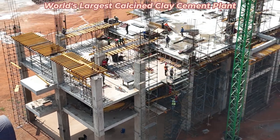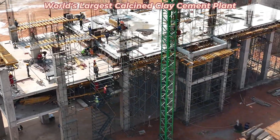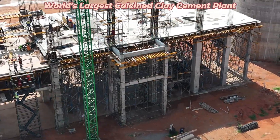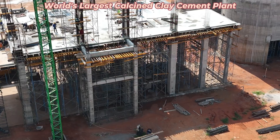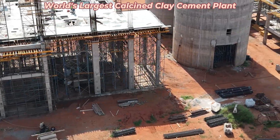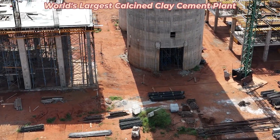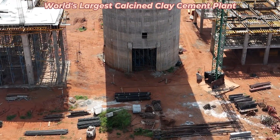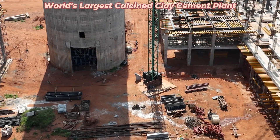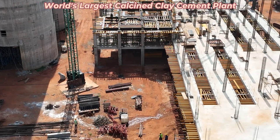Slated for completion in 2025, the calcined clay cement plant is set to revolutionize the cement industry, not just in Ghana but worldwide. It's a project that embodies sustainability, economic growth, and innovation. Stay tuned for more updates as Ghana takes a leading role in sustainable cement production. Thanks for watching — don't forget to like, share, and subscribe for more updates on groundbreaking projects like this one. Let's build a greener future together.